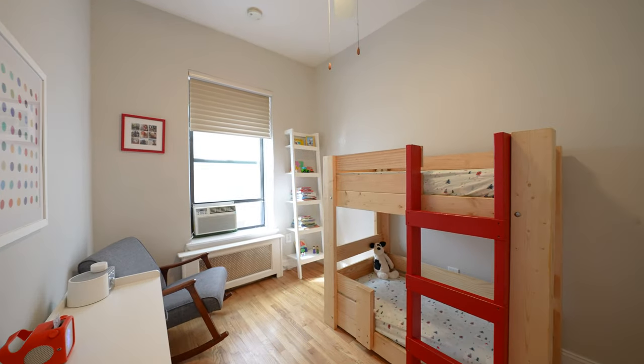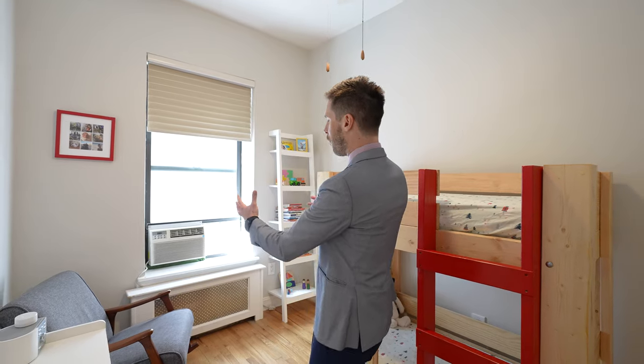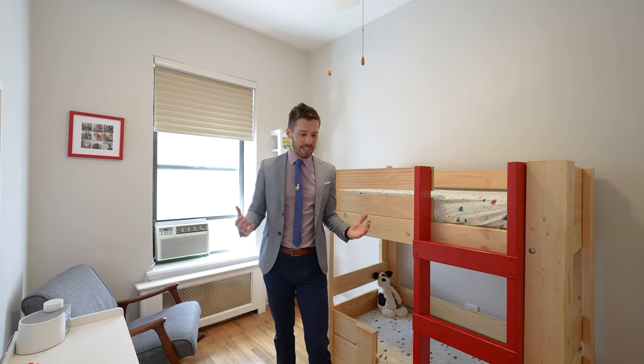Speaking of working from home, you've got your second bedroom. This one you can use as your primary, for children, in-laws — whatever you would like. It comes with a closet, faces north, and has plenty of light coming in, plus beautiful flooring and high ceilings.